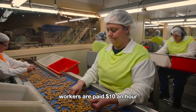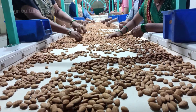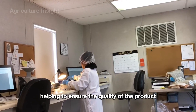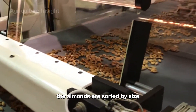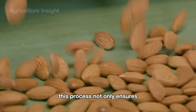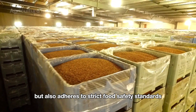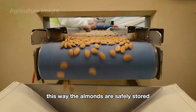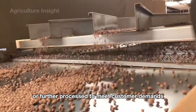Workers are paid ten dollars an hour to remove all bad beans from the conveyor belt. The quality of almonds is also strictly controlled in the laboratory, helping to ensure the quality of the product. In the final stage, the almonds are sorted by size and packed into large containers based on market specifications. This process ensures the almonds reach consumers at the highest quality while adhering to strict food safety standards, so they are safely stored and transported to retail outlets or further processed to meet customer demands.